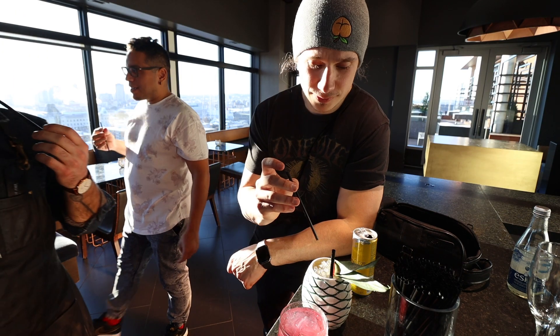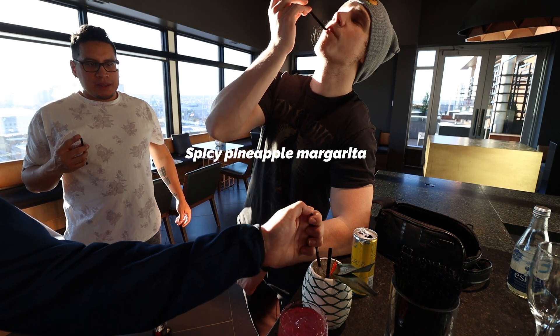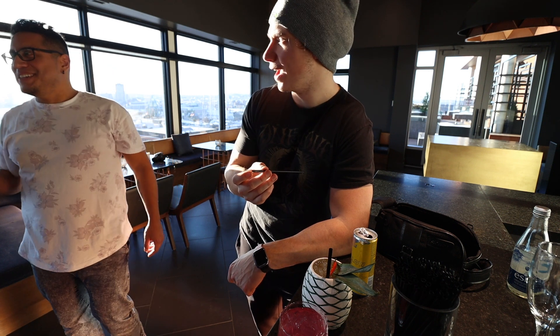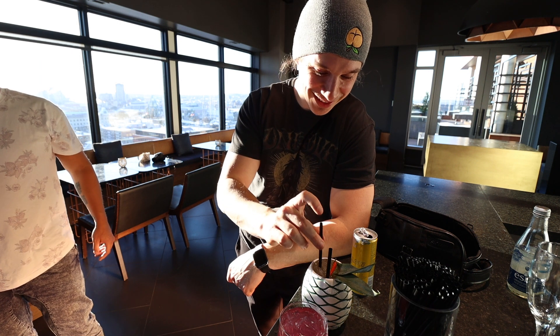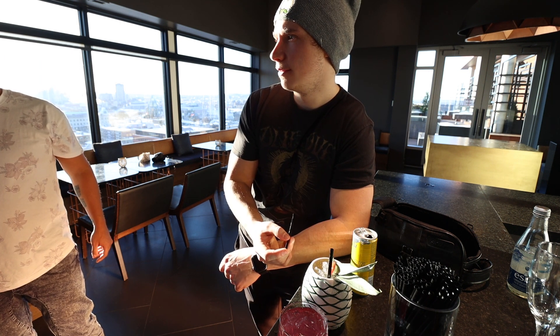Spicy pineapple margarita. Oh, it's got a kick. Yeah, it's in there. There's some spice in there. I like the jalapeño spice a little bit better than a Thai chili. Really tasty though. 8.2. Easy 8.2.